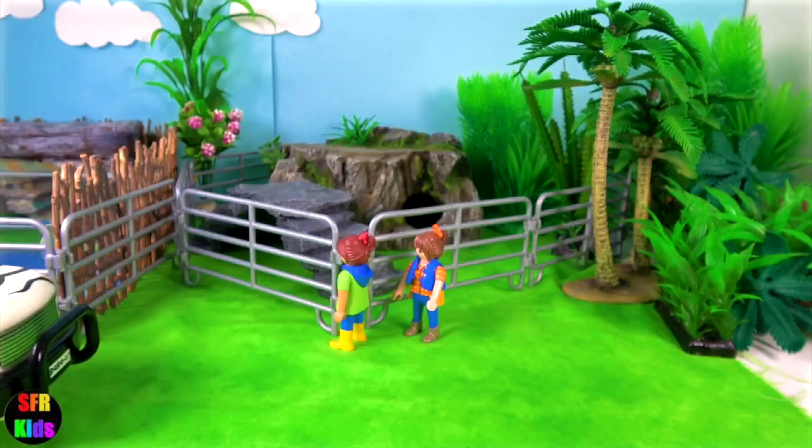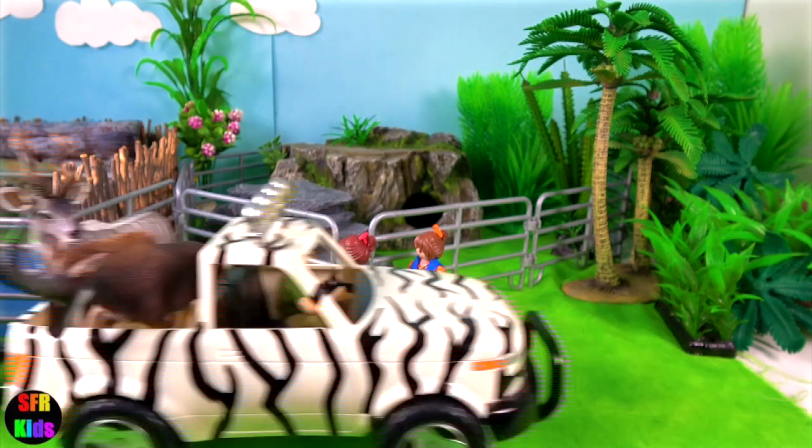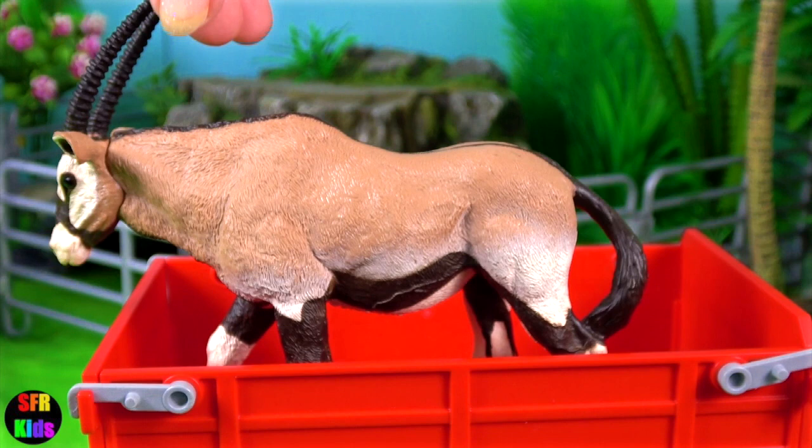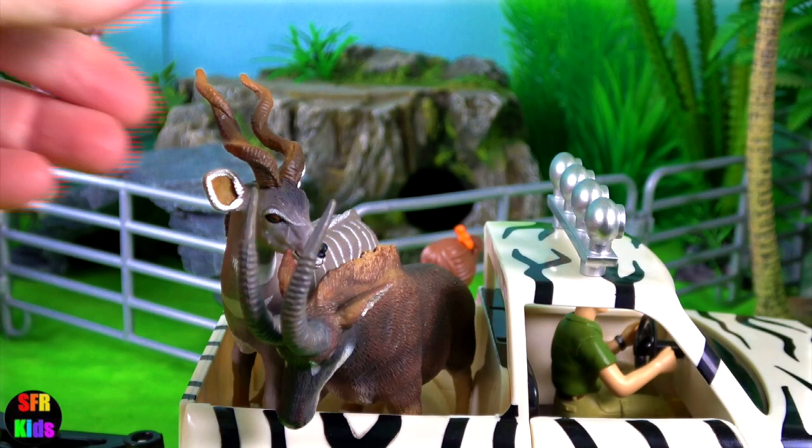Next we have an okapi arriving and some antelope — an oryx, the lesser kudu.